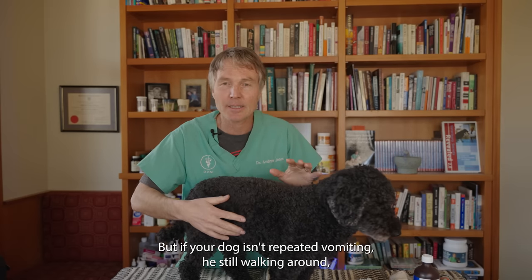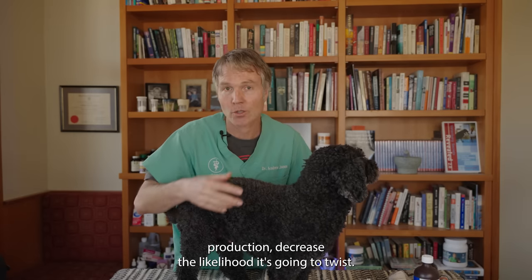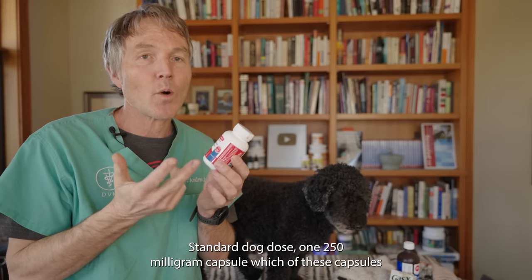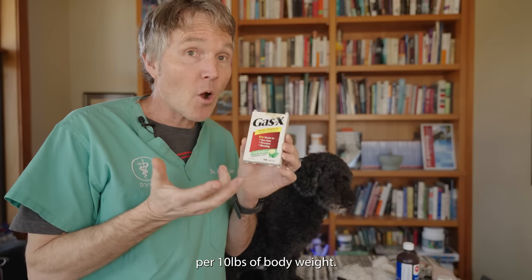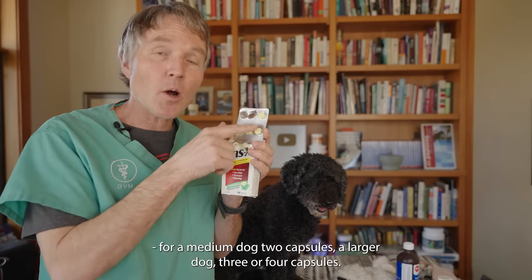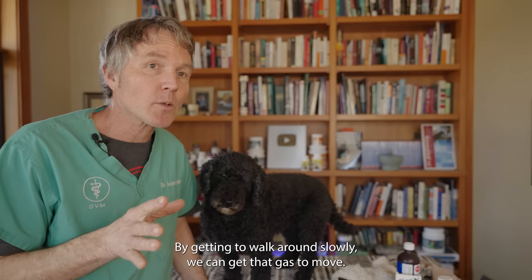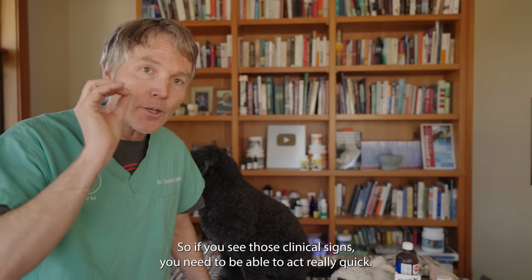But if your dog isn't repeatedly vomiting and is still walking around, and you're just feeling a really distended abdomen, maybe it's just air and the stomach has yet to twist. There are a couple of things you can try to decrease air production and reduce the likelihood of torsion. Number one, I hope you have activated charcoal on hand — it's used to decrease gas production. A standard dose is one 250 milligram capsule per 10 pounds of body weight. Number two, Gas-X — the drug name is simethicone — is often used to decrease gas production. A standard dog dose is about a quarter of a capsule per 10 pounds of body weight: roughly two capsules for a medium dog, three or four for a larger dog. Then get your dog moving — by walking around slowly, you can help that gas move. This isn't a really common emergency, but it's so serious that if you see those clinical signs, you need to act really quickly.